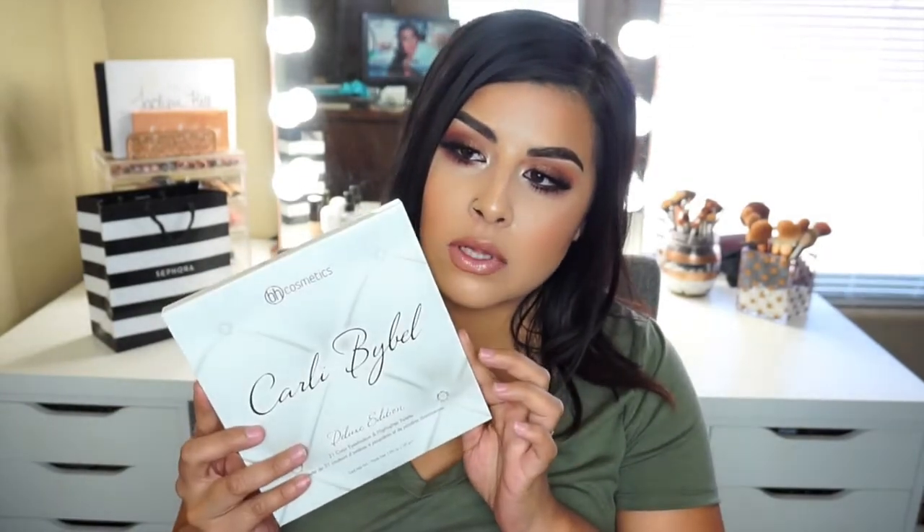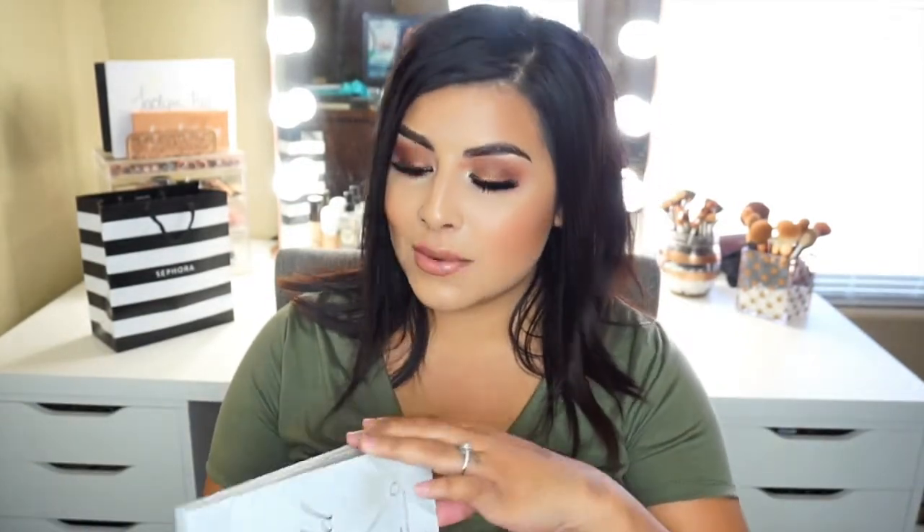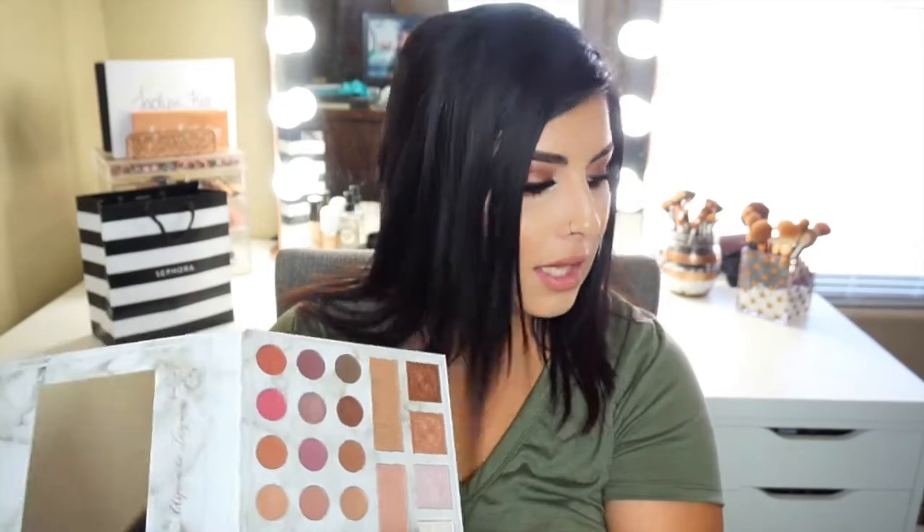I was mainly going for a couple of things. I wanted to do like a new drugstore video, but I kind of just went overboard and got more than I should have. The first thing I picked up was the Carly Bible Deluxe Edition palette. I'm probably like the last person on earth to get this palette, but I just wasn't really into buying it online — I'm very skeptical about purchasing palettes online in case they come broken. I saw this at Ulta and was just like, why not?